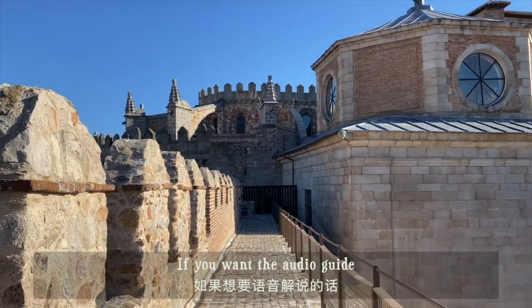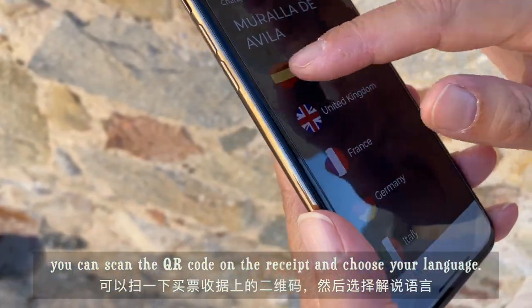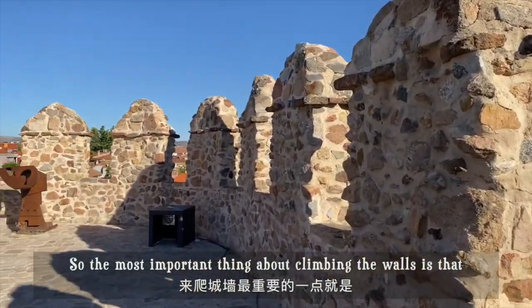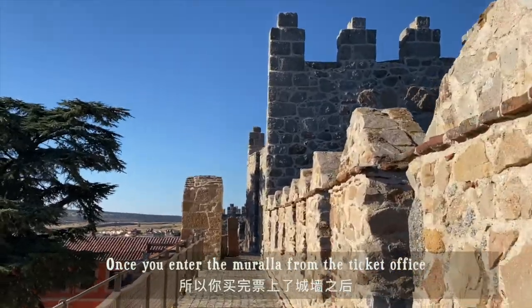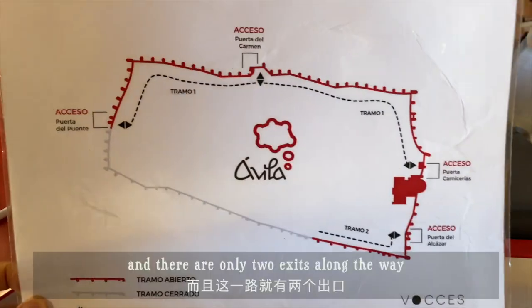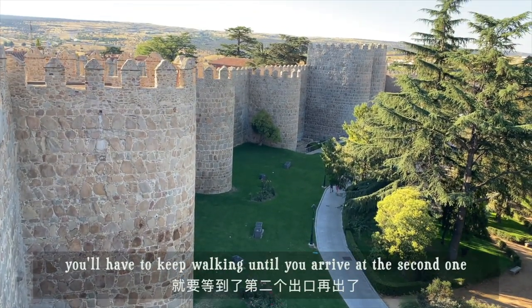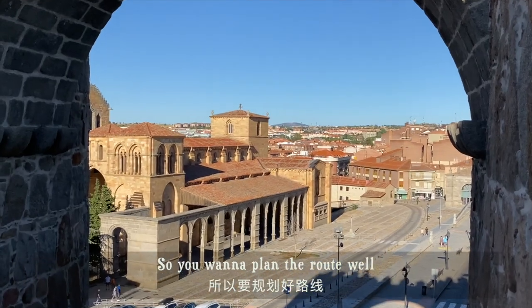If you want the audio guide, you can scan the QR code on the receipt and choose your language. The most important thing about climbing up the walls is that it is a one-way tour. Once you enter the Murallas from the ticket office, there is no going back, and there were only two exits along the way. If you miss the first exit, you'll have to keep walking until you arrive at the second one. So you want to plan the route well.